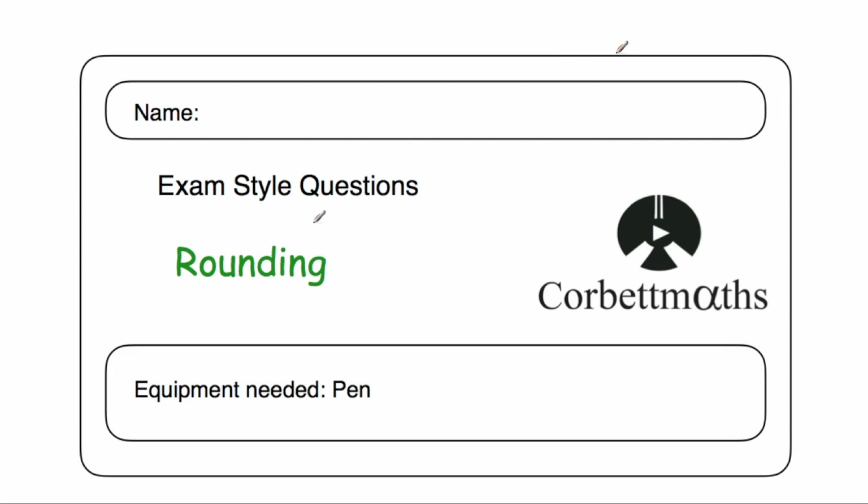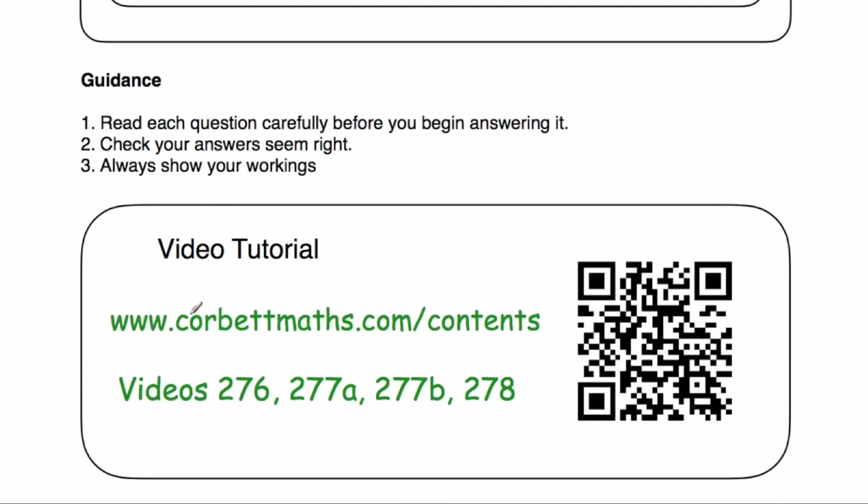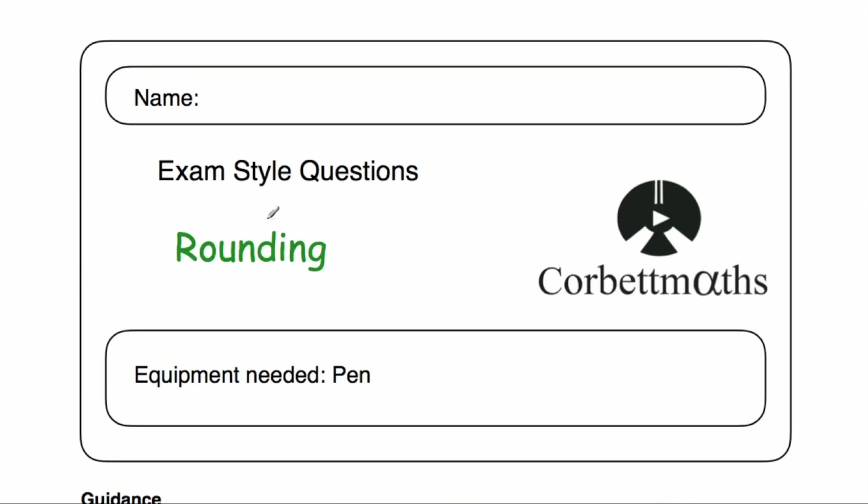Welcome to this Corbmaths video. In this video we're going to look at the video solutions to the rounding practice questions. If you need any extra help on rounding, go to www.corbmaths.com/contents and scroll down to video numbers 276, 277a, 277b and 278 — there are video tutorials that will help you on rounding. Alternatively, you can scan the QR code. Let's get started.